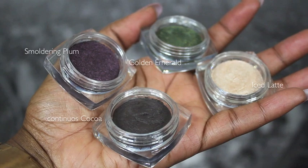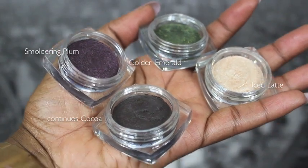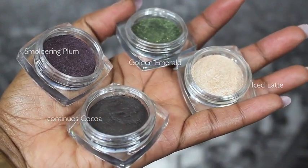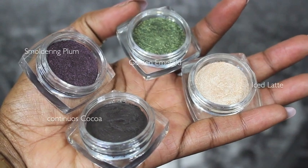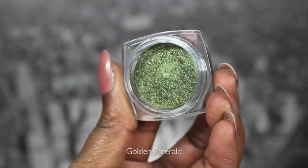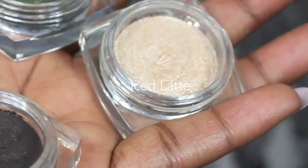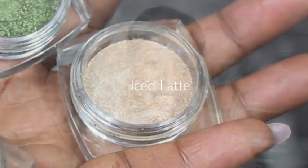I also have Smoldering Plum, which is a really really dark purple-brown — great for smoky eyes if you don't want to use black or a typical brown. Then I also have Golden Emerald, probably my favorite of all the colors. It's absolutely gorgeous — a warm green with gold flecks in it. And then here is Iced Latte, a really pretty shimmery pale beige with some shimmer. Great for wedding makeup, highlighting, and tear duct work.